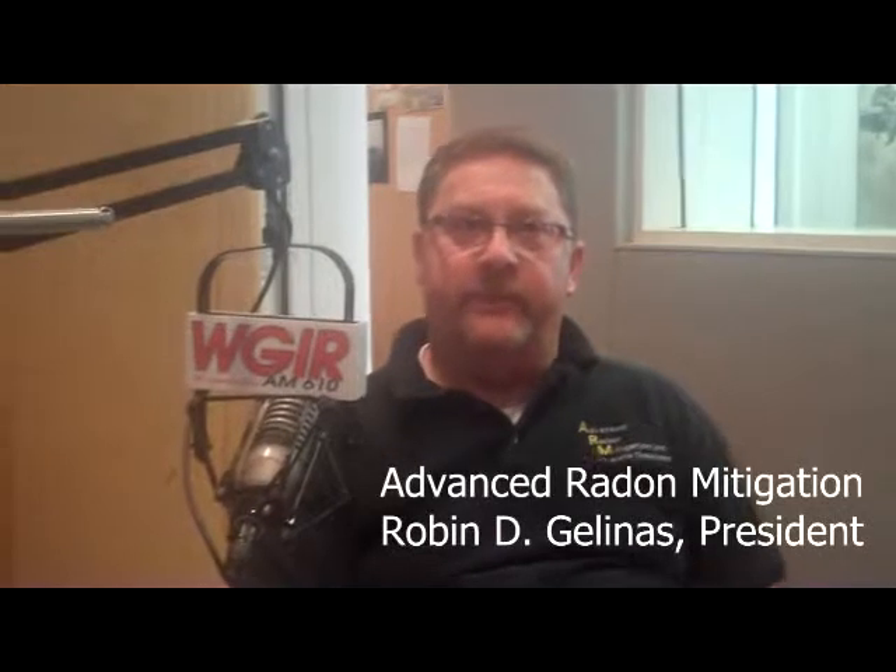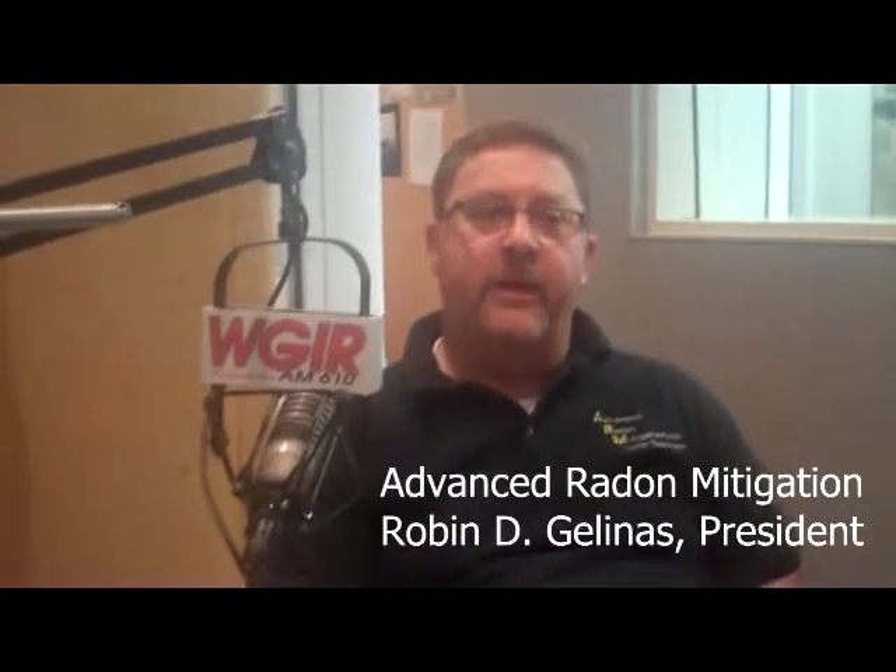Radon is an inert gas caused by the breakdown of radium and uranium in the soil. The home will actually attract radon gas inside and it becomes a threat. It's the number one leading cause of lung cancer in non-smokers. Every homeowner should test for radon, and if they have high levels — above four picocuries per liter — they should look into installing a radon mitigation system to reduce the levels for their family.